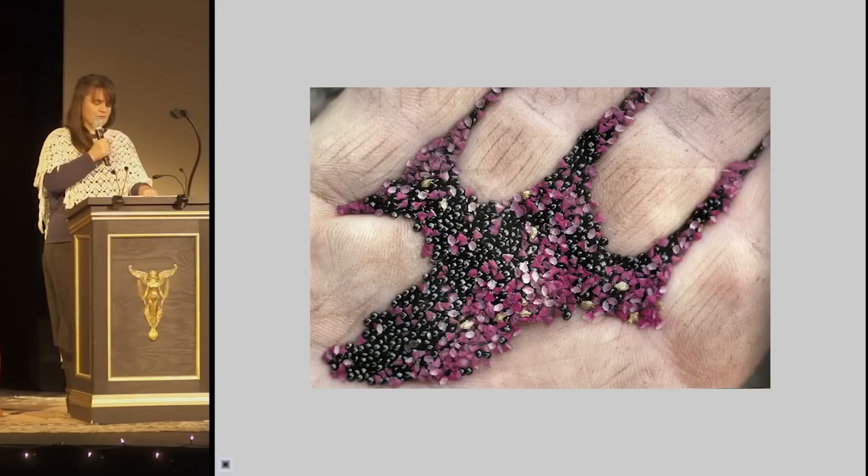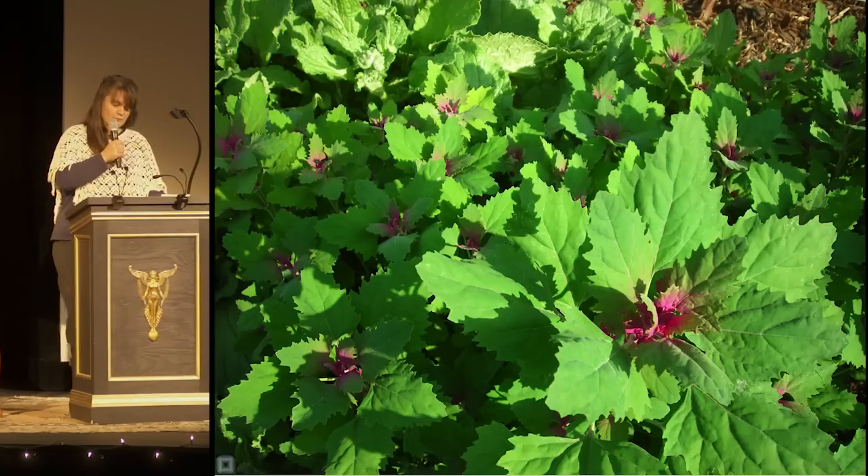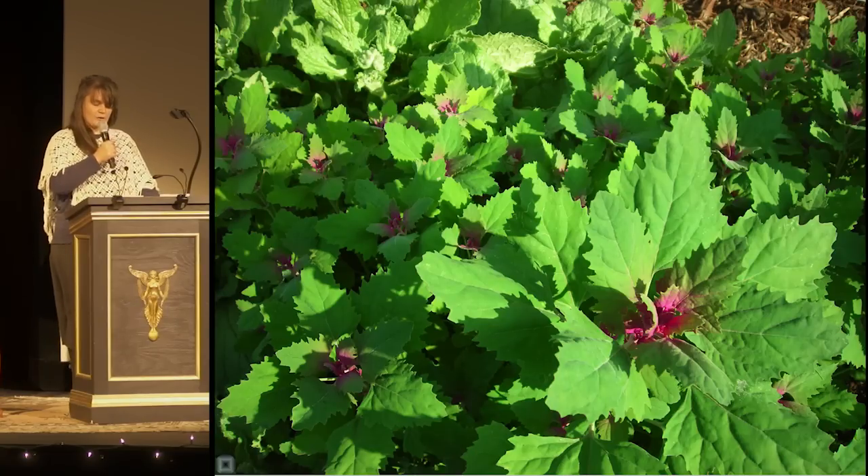First, it is a harbinger of spring. In that fickle season here, I know I can begin planting when I see that pink and green pop out like so many sparks of a lit fire in the soil. It often comes up in dense swaths, claiming good ground before more problematic weeds can take hold and acting as a living mulch.